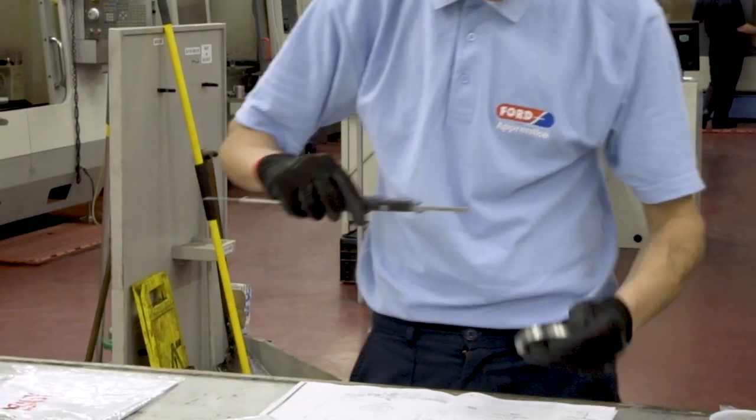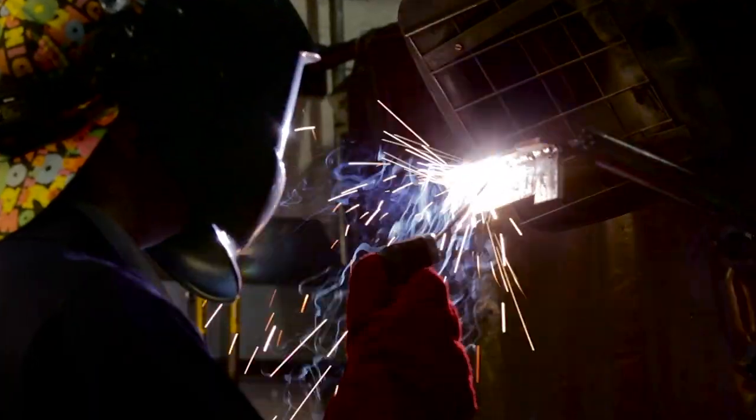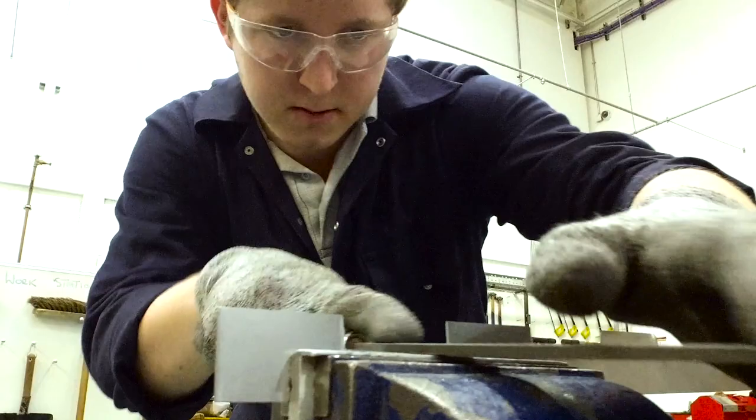Engineering: designed with employers, the Ford Engineering Academy gives students the opportunity to work in a hands-on environment. You have your own machine for CNC, welding, fabrication and CAD design. Students then go on to employment or apprenticeships in mechanical or electrical engineering.